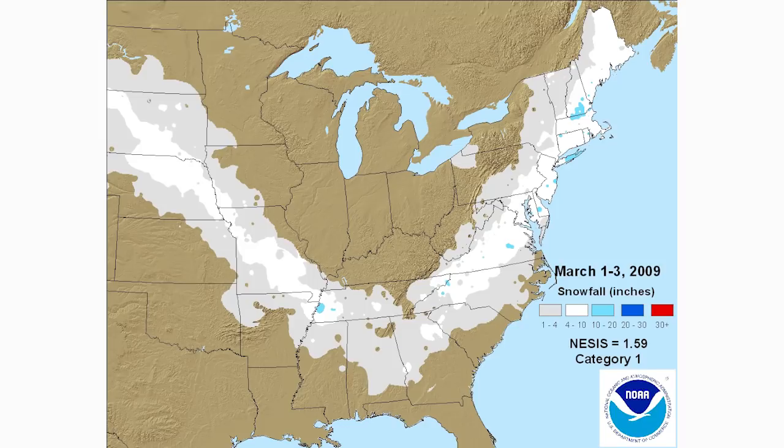Our second example is a very south-dipping Alberta Clipper. This one's really cool because you can see the horseshoe shape — it starts in South Dakota with 4 to 10 inches, goes down through Missouri into Tennessee and some Gulf states, then back up through North Carolina, Virginia, and all the way back up the east coast. This one from 2009 probably got a little ocean influence once it hit the coast.